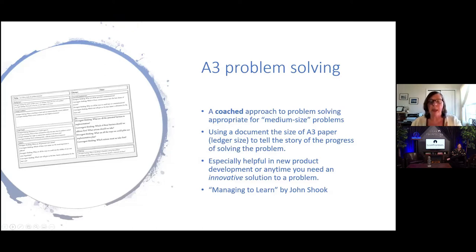A3 problem solving is very helpful in new product development or anytime you need an innovative solution. Interestingly, just this morning someone said to me: 'Bella, we've noticed that when people are doing A3s, they're getting very typical, not exciting results.' That's something others have been working on too. But A3 is really helpful for innovative solutions, so we need to understand how to get that innovation out of our A3s. The book Managing to Learn by John Shook is excellent for learning how the coaching works.